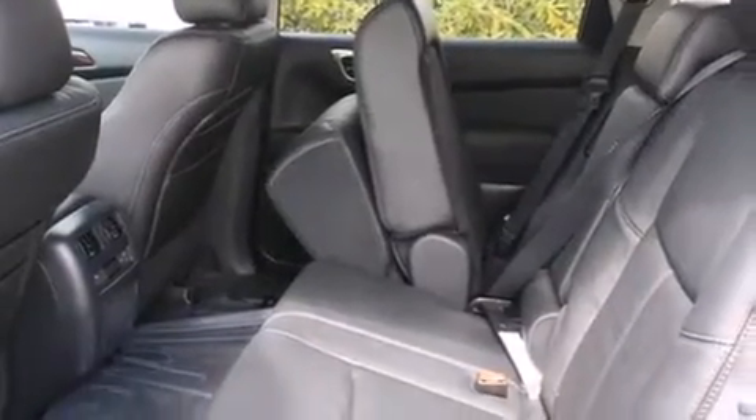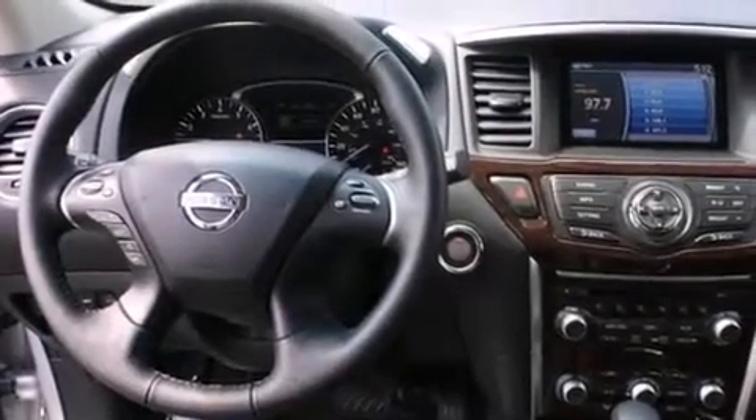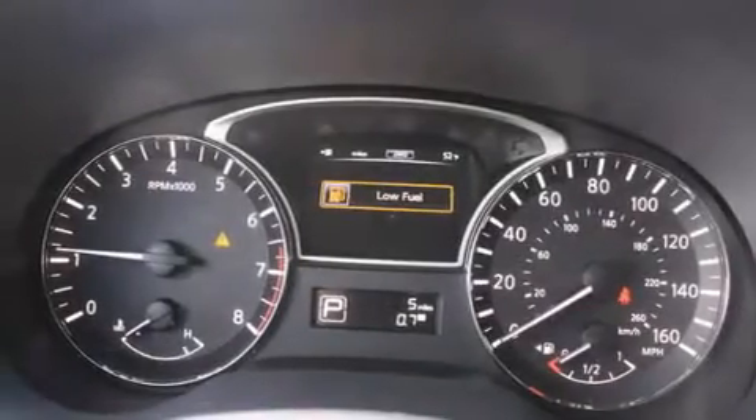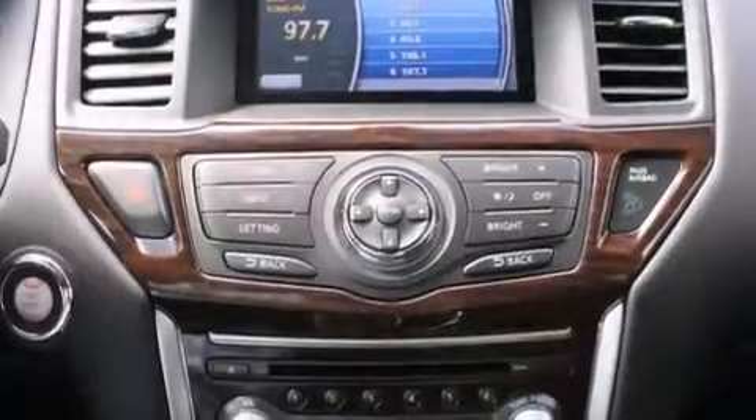The heated seats can warm you up in seconds, keeping you and your passengers comfortable the whole trip. The following features are also included: air conditioning with automatic climate control, cruise control, and steering wheel mounted controls.